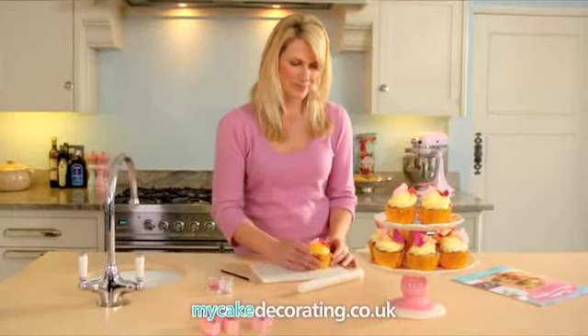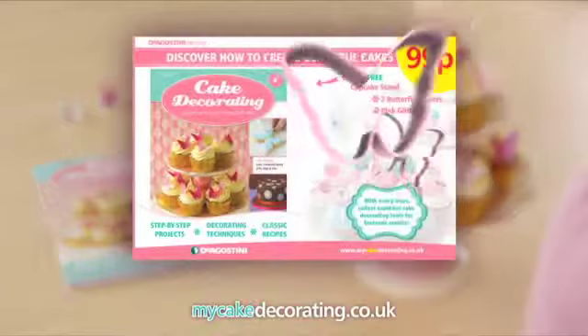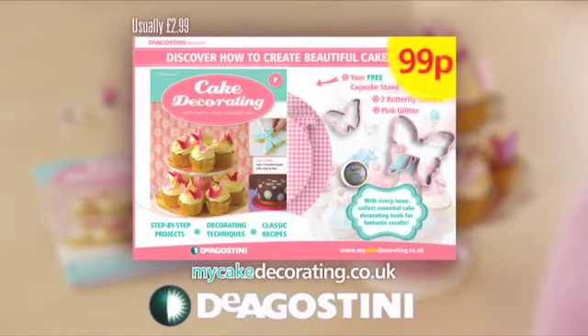Cake Decorating is out now. Issue 1 comes with a cupcake stand, butterfly cutters and glitter, all for just 99p.